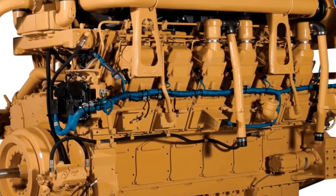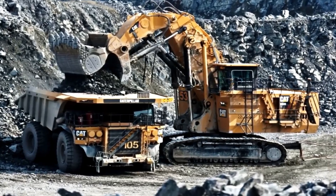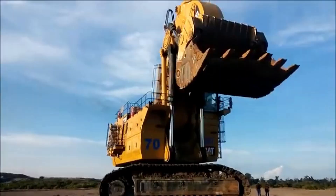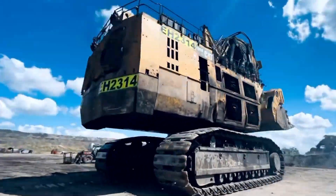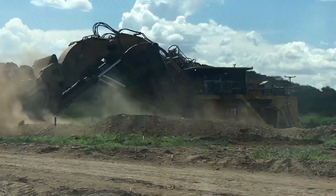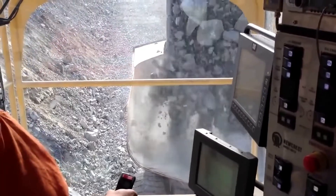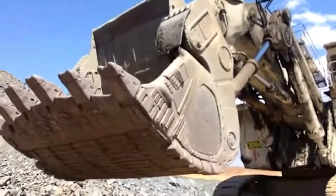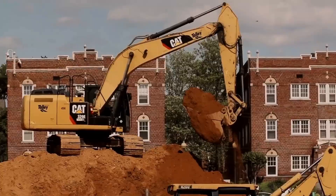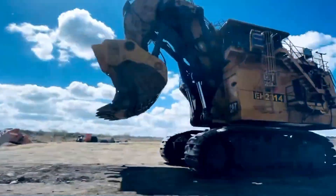This excavator is equipped with powerful engines capable of generating over 4,500 horsepower. Its advanced hydraulic system and robust components allow the machine to operate efficiently and safely, even in the most extreme environments. The CAT-6090 is primarily used in open-pit mining operations, where its ability to move large quantities of material quickly is invaluable. These machines play a crucial role in the extraction of minerals such as coal, copper, and iron, significantly contributing to the productivity of mining operations.